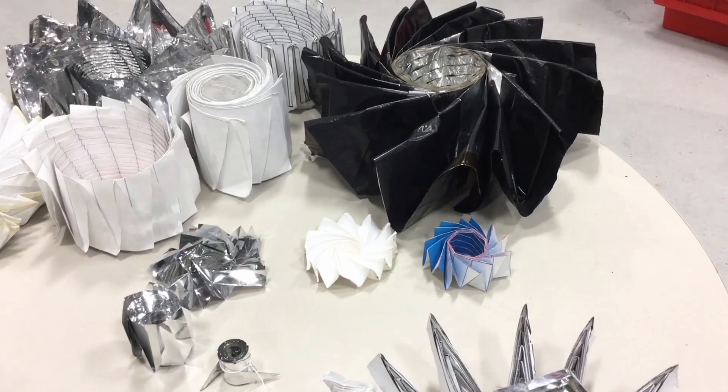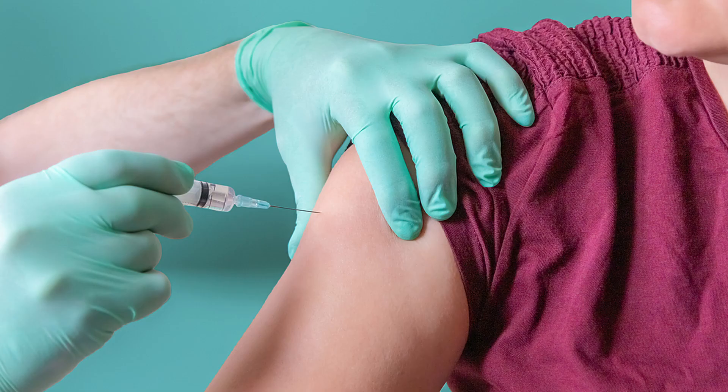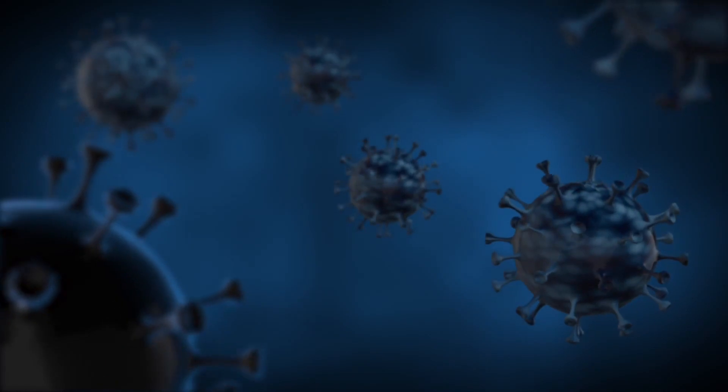Scientists are also working on micro-robots made of origami to treat tumours, cancers, and other types of diseases. The idea is that these micro-robots would be injected into someone's body and send data to the doctor's computers, or even destroy viruses or microorganisms from inside the body.